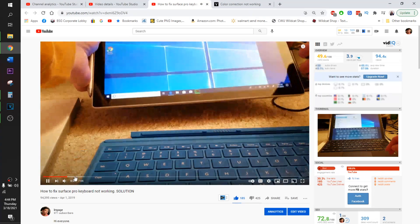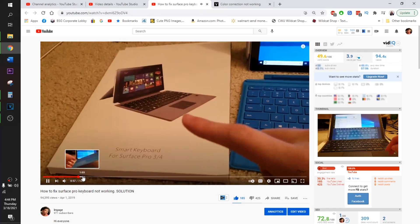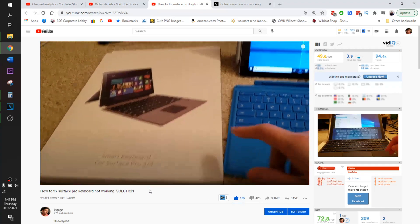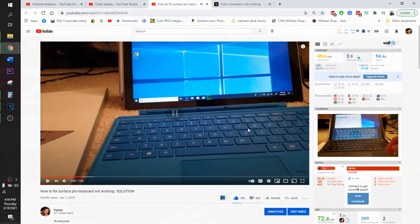There are literally two different routes you're going to go. I only recommend the first solution if you've been struggling to get your Surface Pro keyboard to work for over a week — maybe you spent a couple of weekends, three weekends — and you even talked to Microsoft customer service and they weren't able to help you. Then I recommend going through that option.